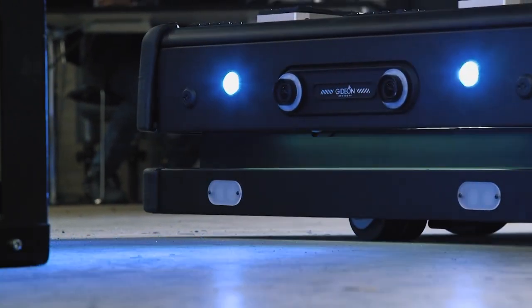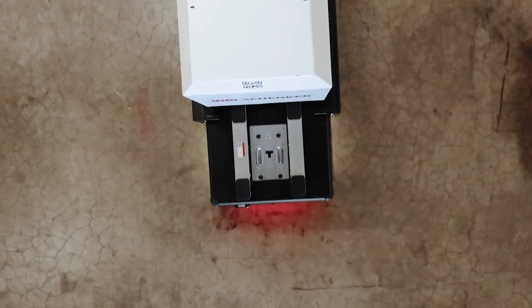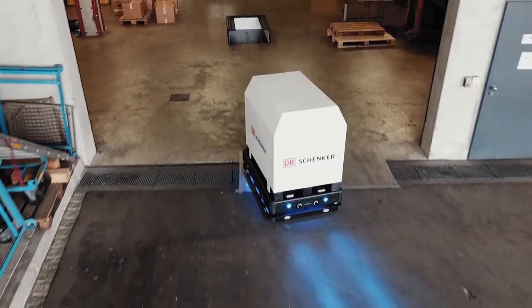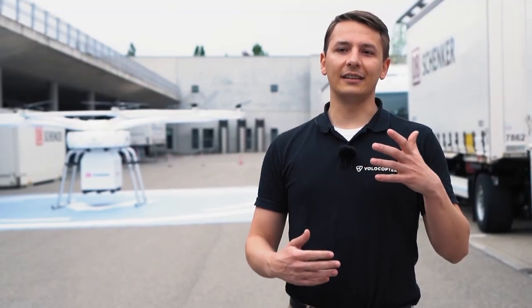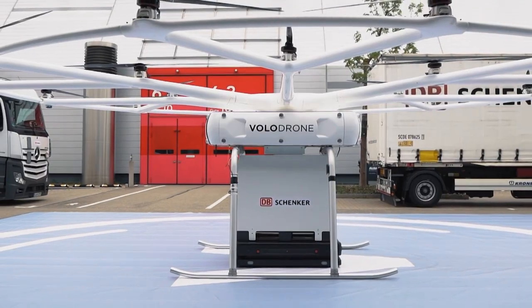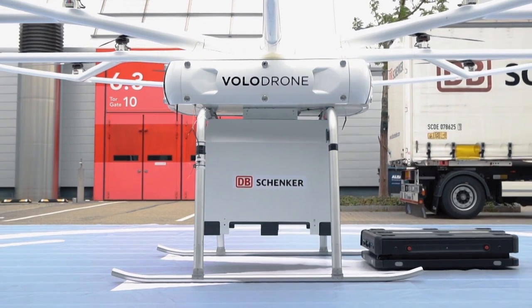Ground operations and handling procedures are already developed to deploy Volodrones supporting logistics on a global scale. With the tight restrictions of logistics operations, they challenge us to enhance every detail of the Volodrone's capabilities. The Volodrone unlocks new possibilities for DB Schenker and their customers, and it represents a key element for the innovation roadmap in logistics.